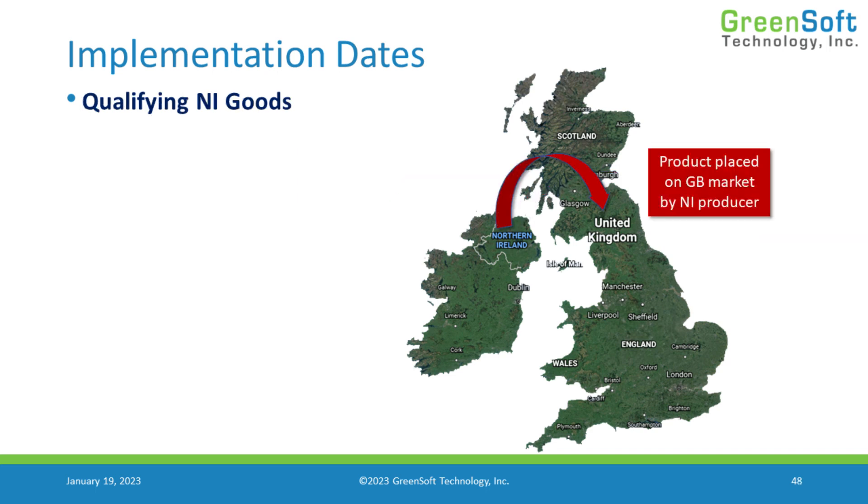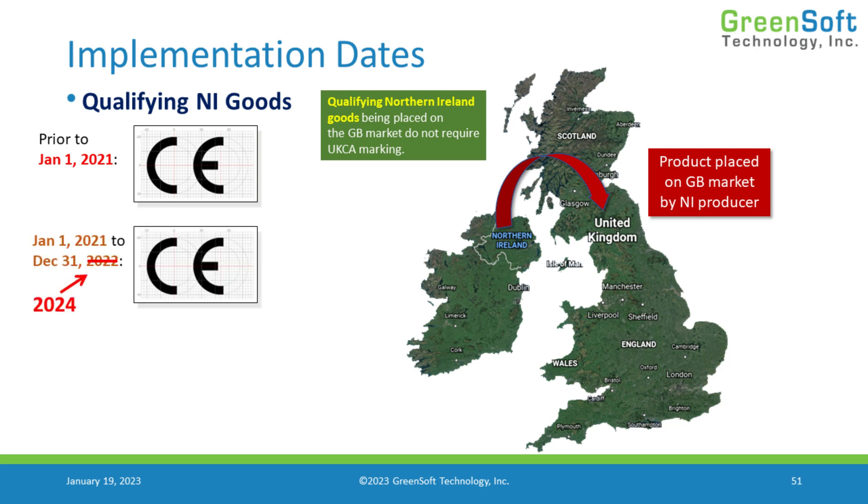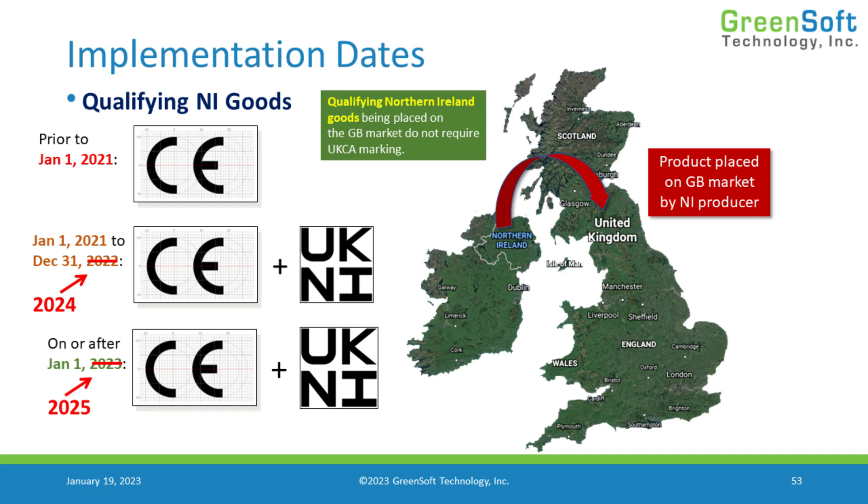If it's going the opposite way and we have Northern Ireland entities placing product in the United Kingdom market, they also get special treatment. They get to continue using the CE mark after that transition period, because Northern Ireland, due to the Northern Ireland protocol, does not have to conform with UKCA requirements. Any Northern Ireland entities that want to place product on the Great Britain market are able to continue to use the CE mark. But if they use a UK third-party conformity assessment body, they need to use the UKNI mark, so that European authorities know the product is CE approved but was assessed by a conformity assessment body outside of the EU.